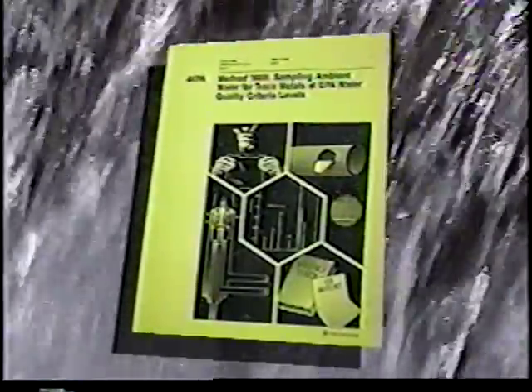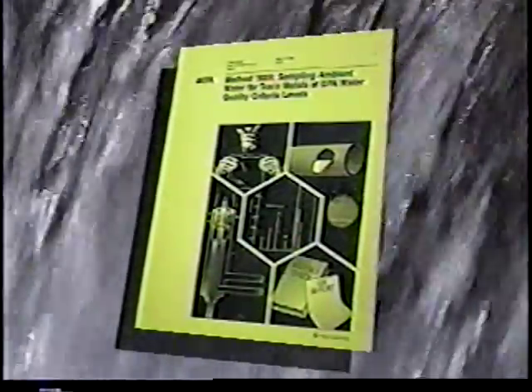To ensure that metals data accurately reflect metal concentrations found in the water body sample, the United States Environmental Protection Agency's Office of Water has released draft guidance for collecting trace metal samples from ambient waters and is in the process of developing similar guidance for collecting effluent samples. The sampling techniques presented in this video are based on this guidance and represent a clean sampling philosophy that can be applied to many sampling scenarios.